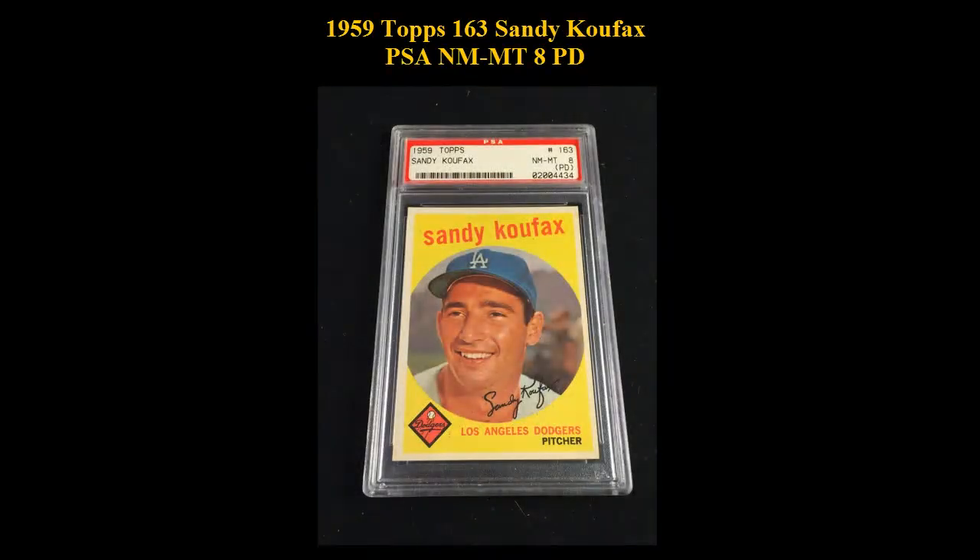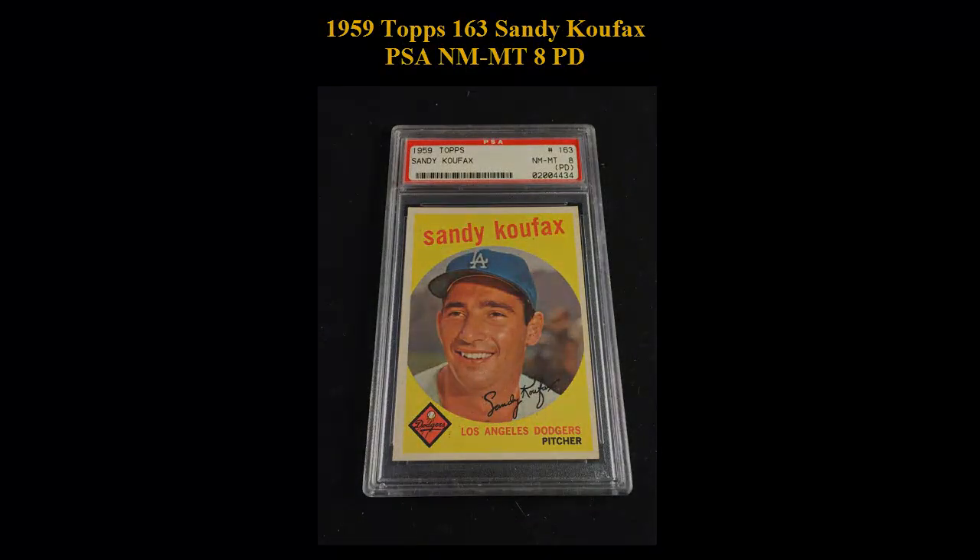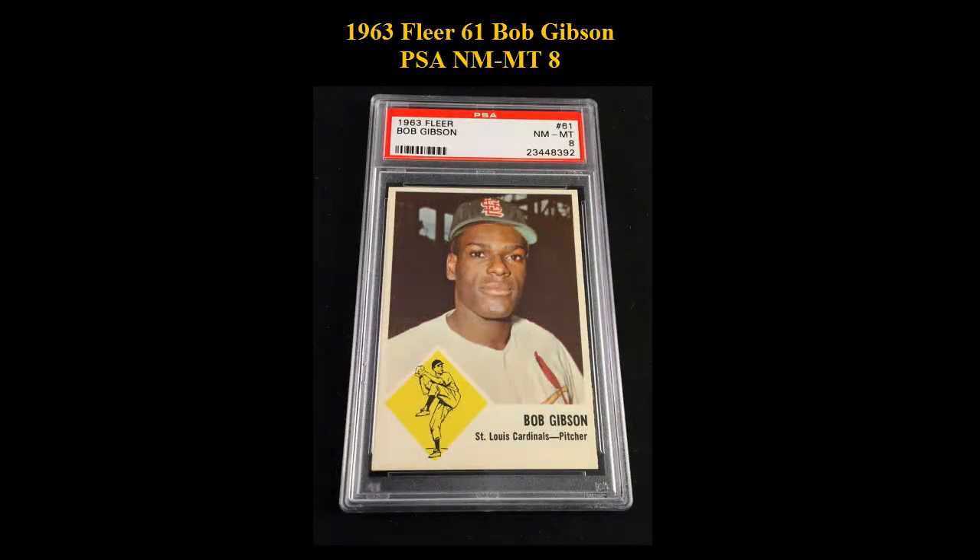1959 Topps number 163, Sandy Koufax, PSA Near Mint Mint 8. 1960 Fleer Topps number 61, Bob Gibson, PSA Near Mint Mint 8.